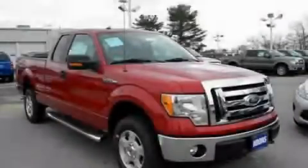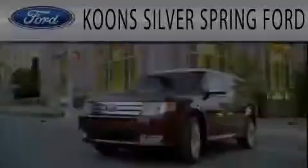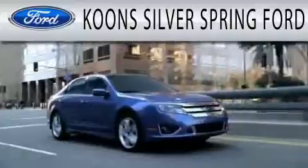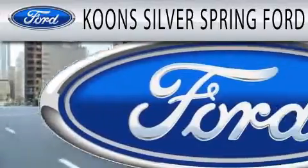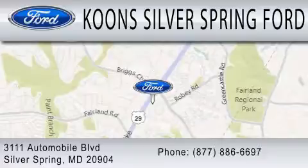Contact us today to arrange your test drive. Kuhn Silver Spring Ford is dedicated to doing everything possible to ensure that the experience you have selecting your next vehicle is as pleasant as possible. We're located at 3111 Automobile Boulevard in Silver Springs.